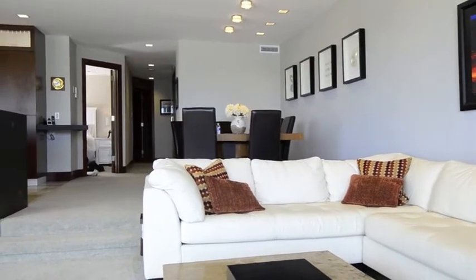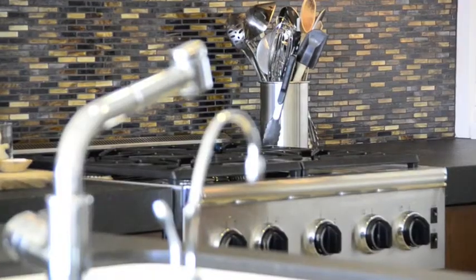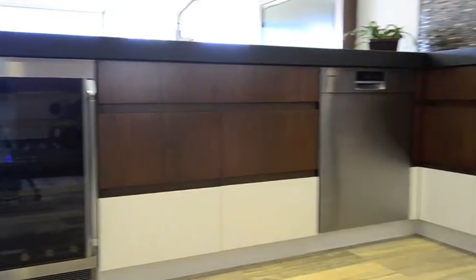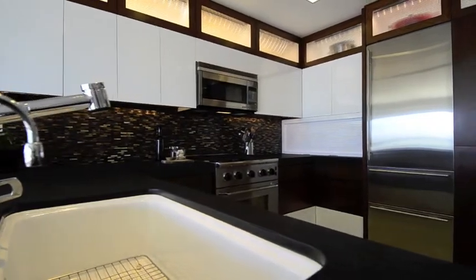Every square inch has been remodeled. The kitchen has the finest and latest high-end appliances: a Sub-Zero refrigerator, Decor dishwasher, Decor gas range, as well as a wine chiller.